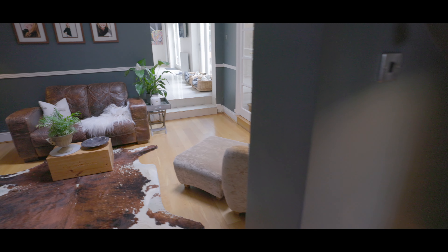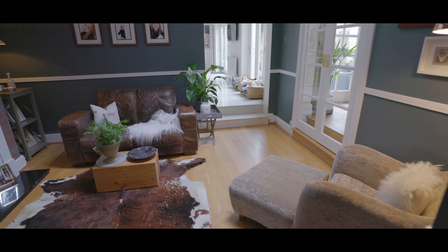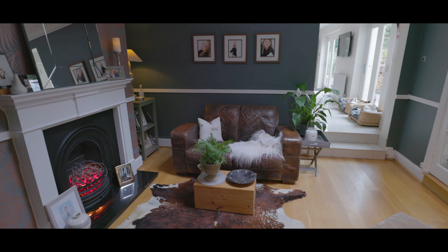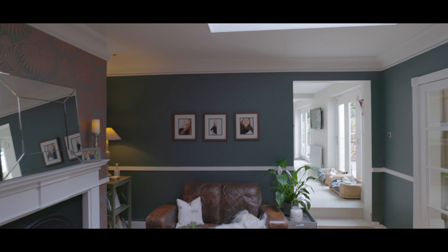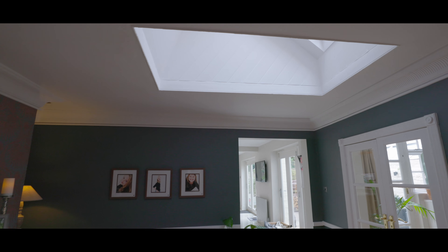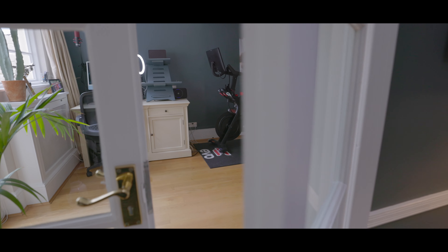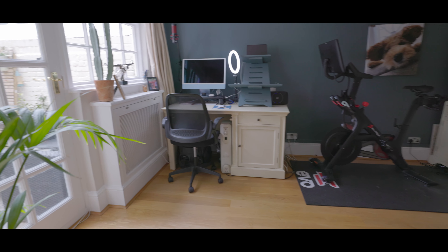Through the door to the left we make our way through a short hallway and into a second reception room area with a feature fireplace, hardwood flooring, a large storage cupboard, and access through the double doors onto the study and up the steps into the kitchen. There is also a large skylight above allowing for plenty of natural light into this room.